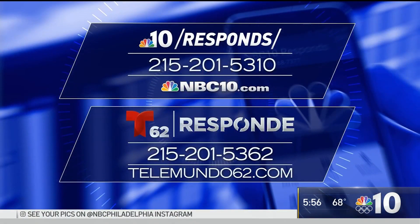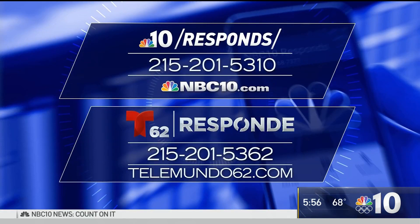If you have a consumer problem, just give us a call. You can fill out the complaint form — it's really easy. It's NBC10.com slash responds.